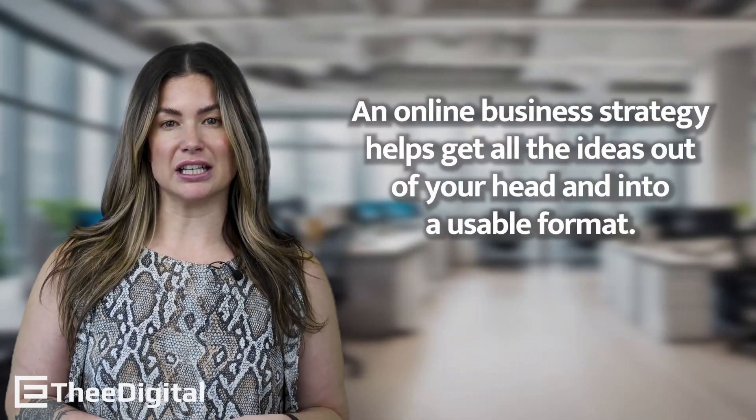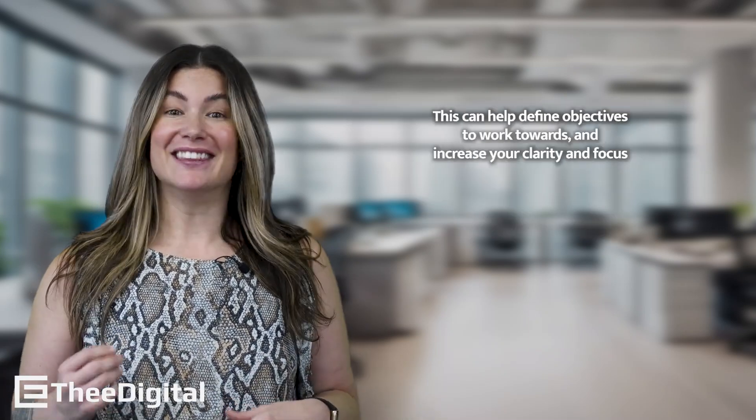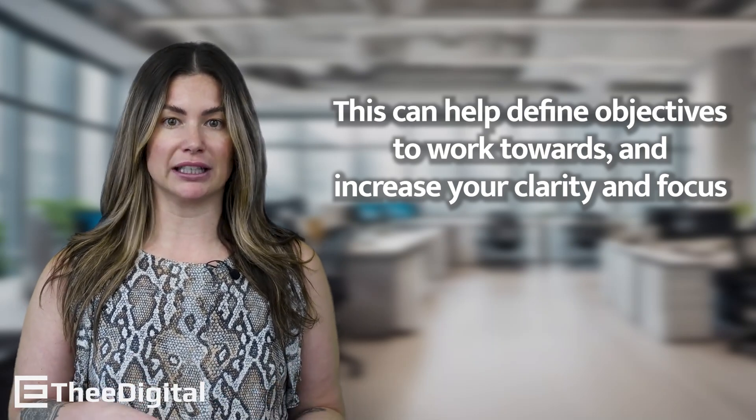An online business strategy helps get all of the ideas out of your head and into a usable format. This can help define objectives to work towards and increase your clarity and focus.